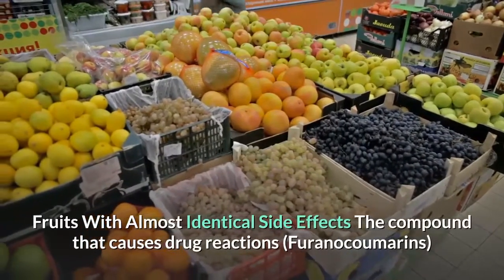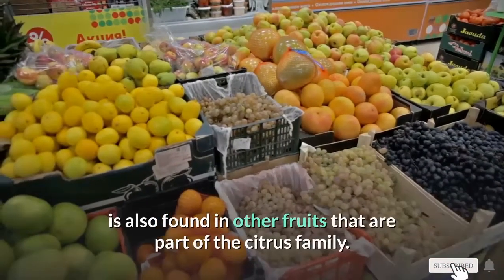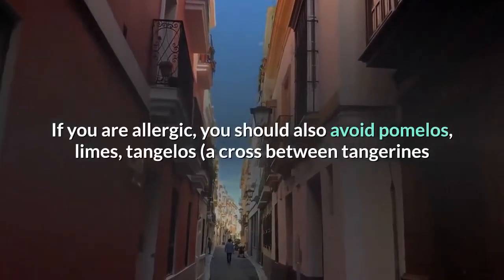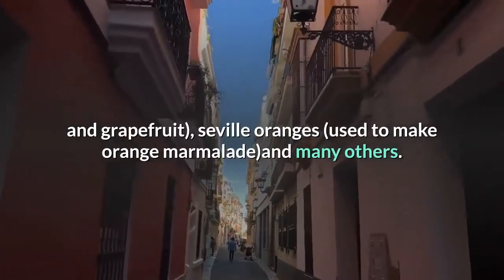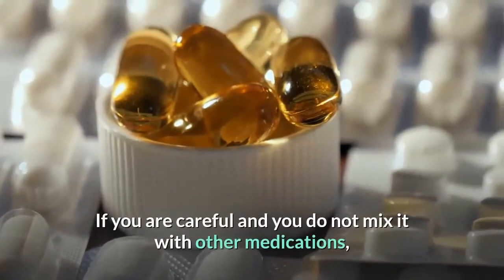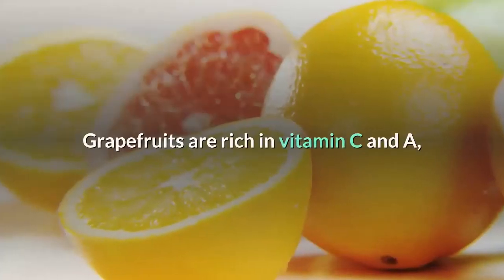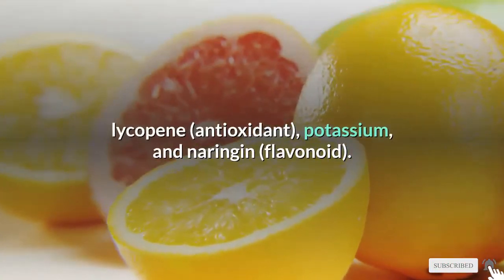The compound that causes drug reactions — furanocoumarins — is also found in other fruits in the citrus family. If you are allergic, you should also avoid pomelos, limes, tangelos (a cross between tangerines and grapefruit), Seville oranges used to make orange marmalade, and many others. If you are careful and do not mix grapefruit with other medications, you should not worry about side effects. Grapefruits are rich in vitamin C, vitamin A, lycopene, antioxidants, potassium, and the flavonoid naringin.